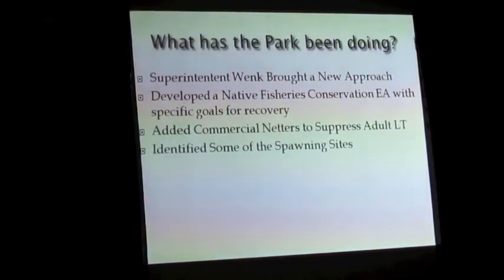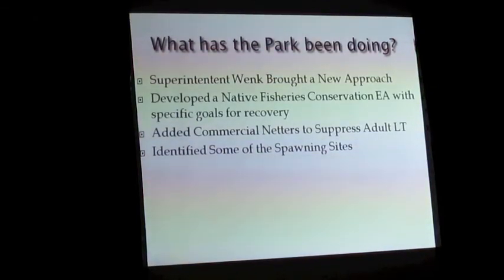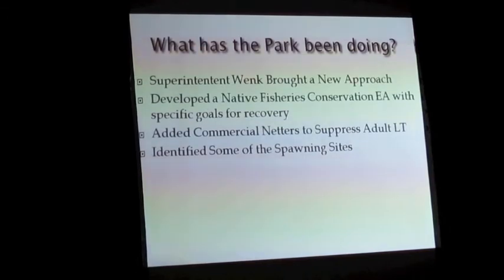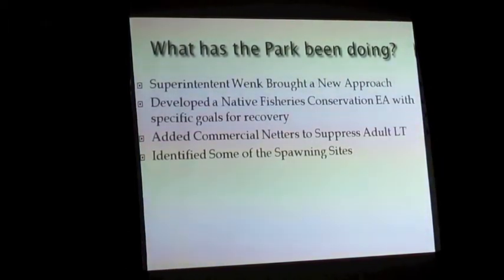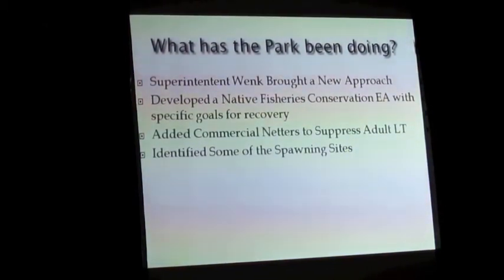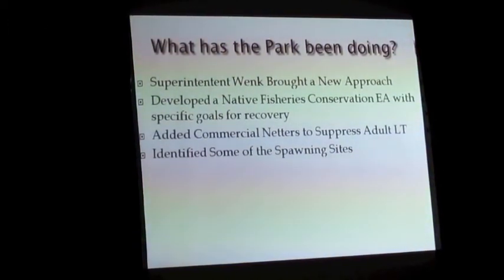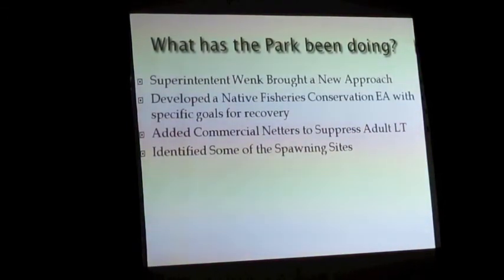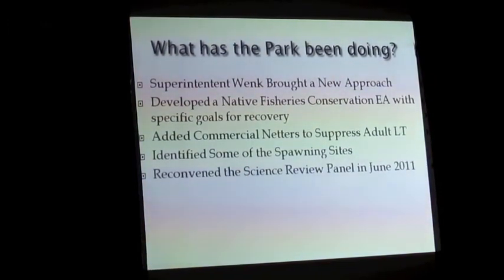They have identified some of the spawning sites. Carrington Island is the best known lake trout spawning site in Yellowstone Lake. If you want to kill lake trout, go to Carrington Island at the end of September, first part of October, and you can haul them out by the thousands. There's another one across the West Thumb. By the way, that spawning site at Carrington Island is probably no bigger than the middle of this table — yet thousands spawn on it. That's how incredibly small it is.